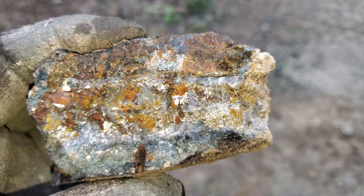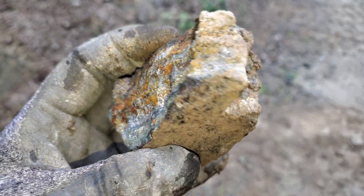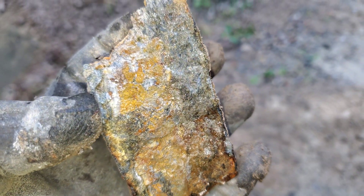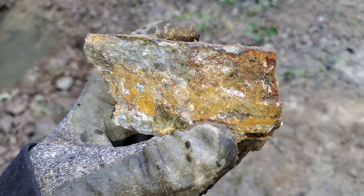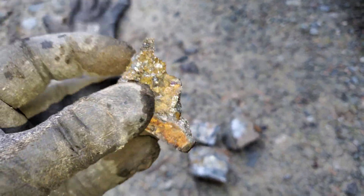Some nice hunks here — let's hammer a few of these open a bit better. Very nice samples here.